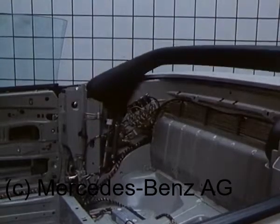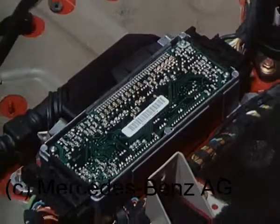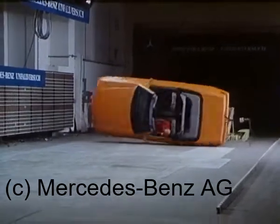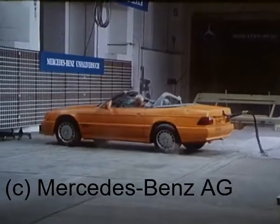Die hohen Ansprüche an Zuverlässigkeit werden in Dauerlaufversuchen überprüft. Über Sensoren gesteuert erfolgt in 0,3 Sekunden die automatische Aufstellung über vorgespannte Federn. Doch ein Nutzen ist selbstverständlich nur in Verbindung mit dem angelegten Sicherheitsgurt zu erwarten.